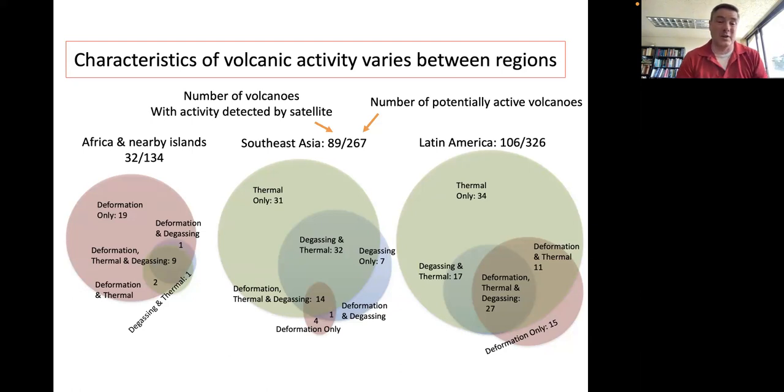A comparison of Africa, Southeast Asia, and Latin America shows that the type of satellite-detected activity differs by region. In Africa, deformation is the most common detection method, while thermal detections dominate elsewhere. We're still working through whether these Venn diagrams are fully representative or contain observational biases, but there appear to be genuine regional differences in how volcanism manifests — whether as thermal signals, deformation, or degassing.